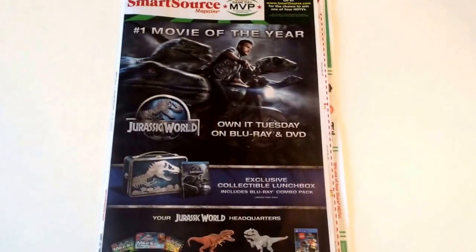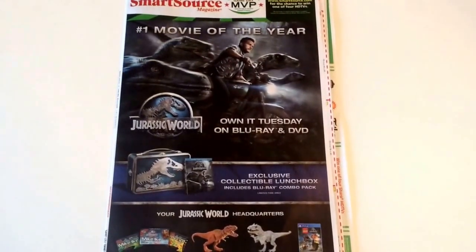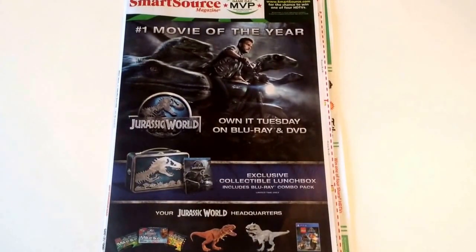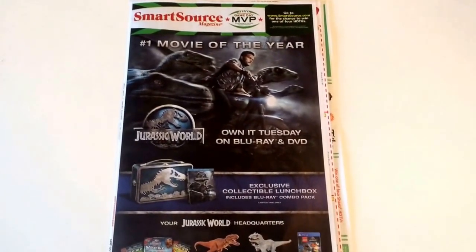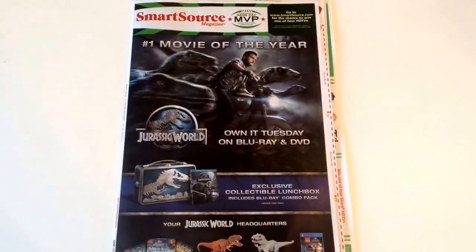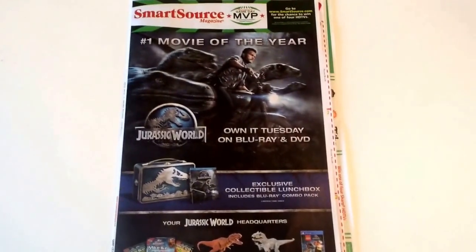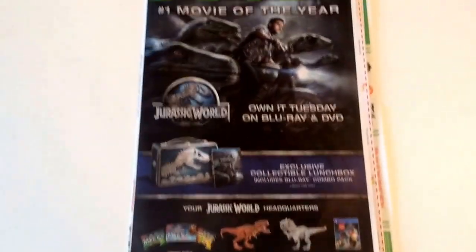Hey, good morning everyone. It's Llewellyn here with your early edition coupon preview for this Sunday's insert. In this Sunday's October 18th newspaper, there is only one insert. I live in the state of Illinois, so coupons may be regional. Depending on where you live, you may get some of the same coupons or your coupons may be different. This is just a quick preview of the coupons that you could get this Sunday.